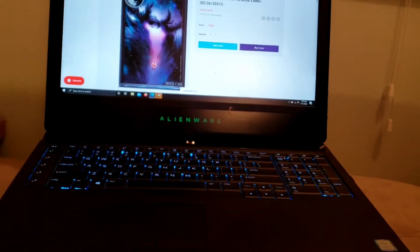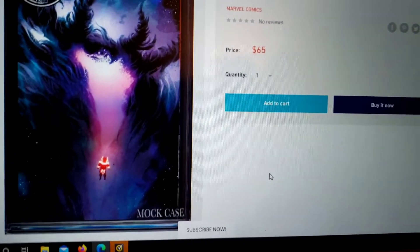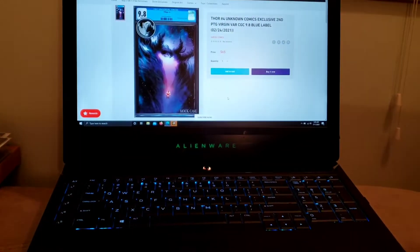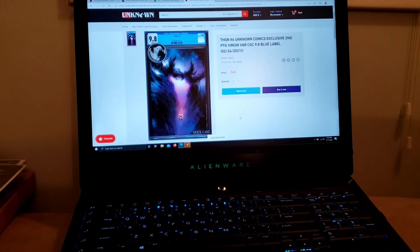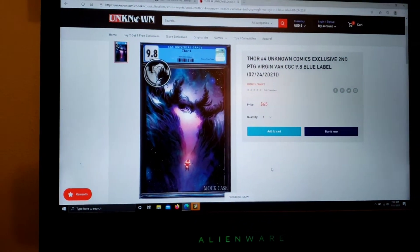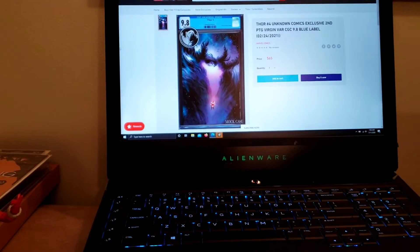On eBay they're going for a lot more. This is a CGC 9.8, and they're selling it for $65 — guaranteeing you a 9.8 for $65. This is the first appearance of the Black Winter. Thor is my favorite character in Marvel Comics. Used to be Spider-Man, but now it's Thor.